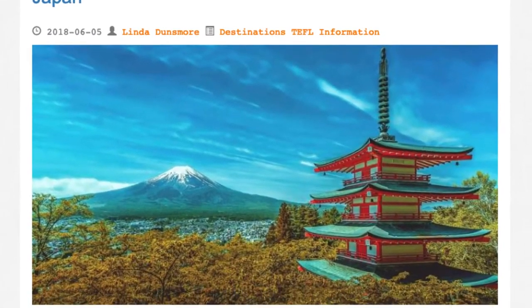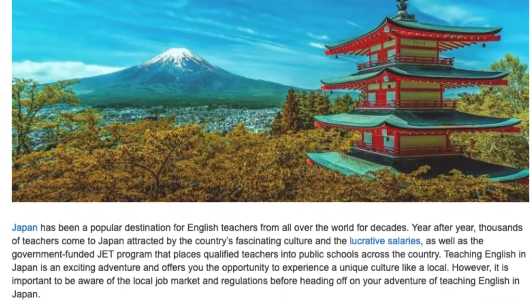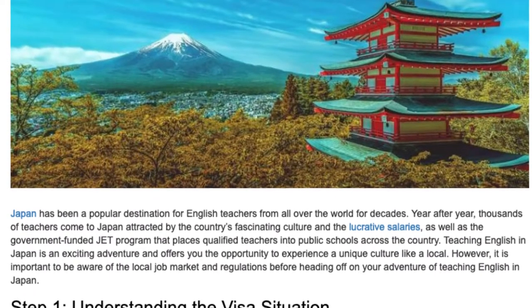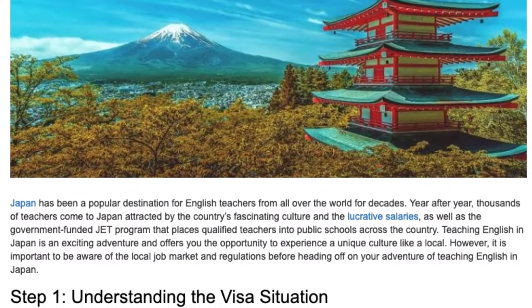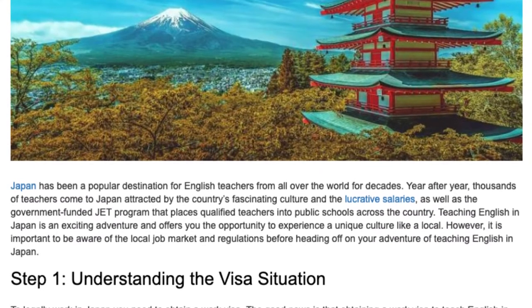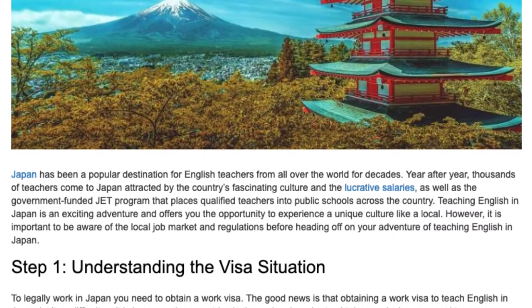Step-by-step guide to legally teaching English in Japan. Japan has been a popular destination for English teachers from all over the world for decades. Year after year, thousands of teachers come to Japan attracted by the country's fascinating culture and the lucrative salaries, as well as the government-funded JET program that places qualified teachers into public schools across the country. Teaching English in Japan is an exciting adventure and offers you the opportunity to experience a unique culture like a local.